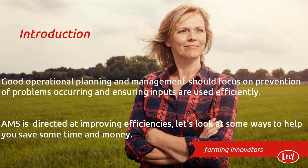Ensuring the best use of labor and having the most up-to-date and relevant data at your fingertips when and where you need it, enabling you to make crucial decisions at an optimum time. Controlling the farm processes without having to concentrate on or work around milking times. AMS is directed at improving efficiencies — let's have a look at some ways it can save you time and money.